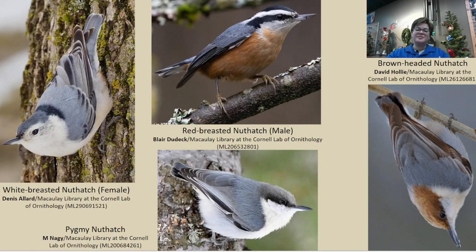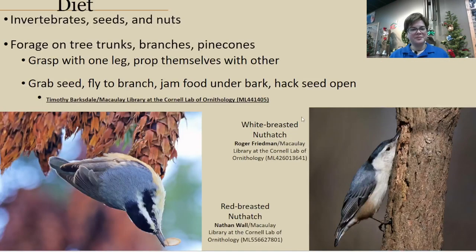When you look at the four nuthatches in North America, you'll notice they all have a very similar bill style — their tail is short and square on all species, they have the ability to cling and face downward, and they have a flatter head with not much of a neck. The three species in North Carolina are the white-breasted, the brown-headed, and the red-breasted in winter. The pygmy nuthatch is located in the western section of North America.